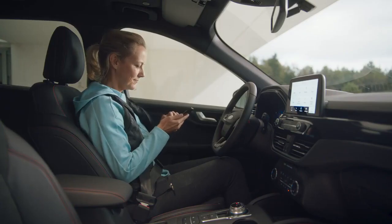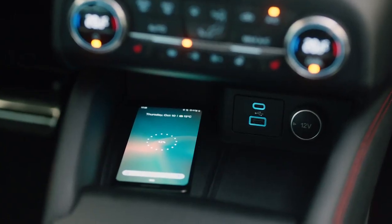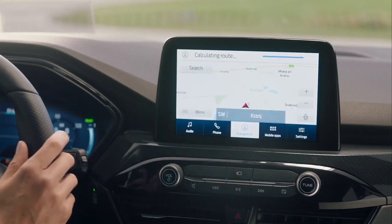Cutting-edge convenience and comfort technology are also offered, including a wireless phone charging pad and a voice-activated infotainment system with an 8-inch touch screen.